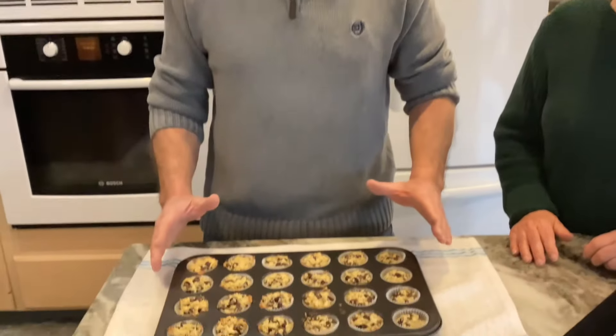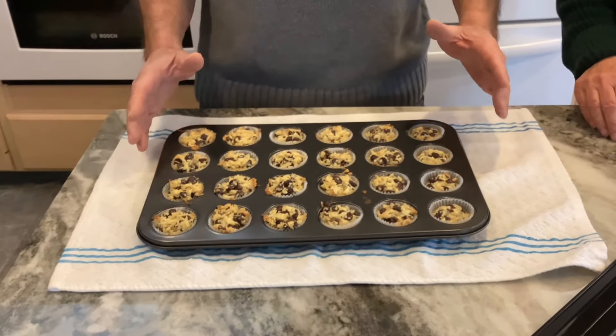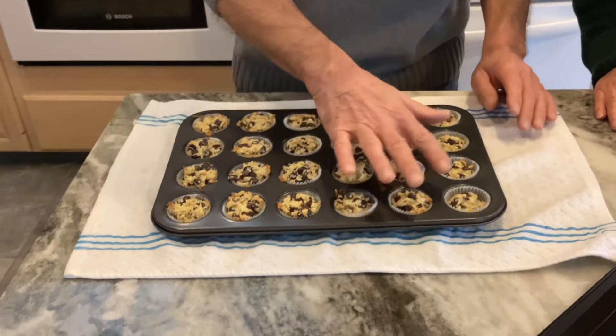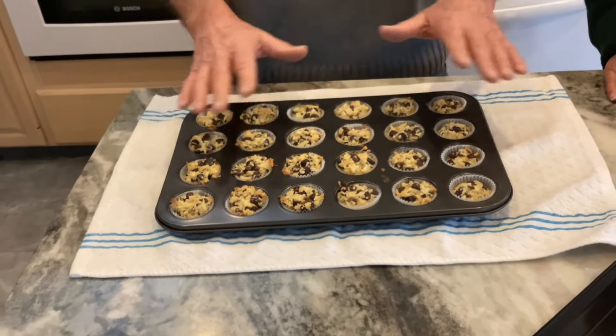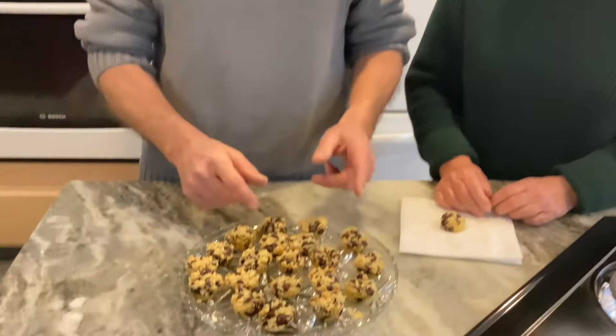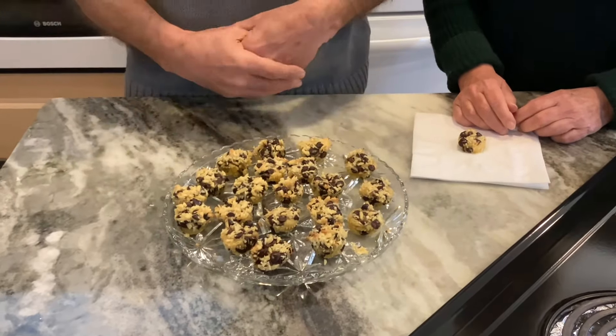We pulled these out of the oven and they went for about 11 minutes and 30 seconds. And that's how you like them, just golden brown. But they've got to cool for about 10 to 15 minutes before you can start handling them to pop them out of their tin. We put these in the refrigerator for about 15 minutes just to harden them up enough to take the wrappers off — because if you wait too long, the wrapper is really going to stick and it's going to be a real pain.